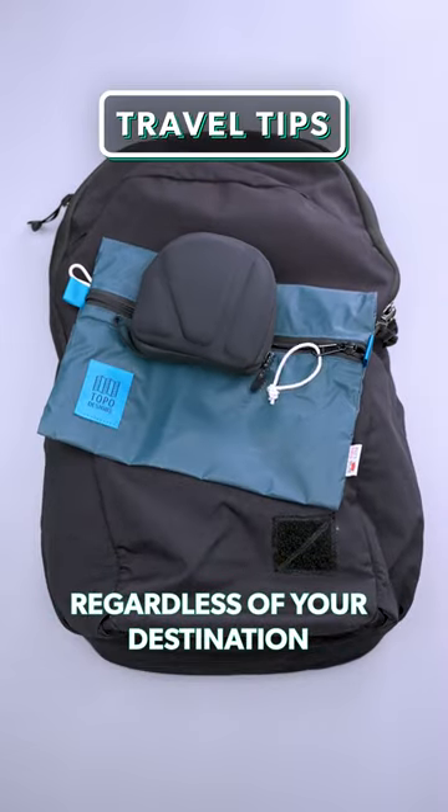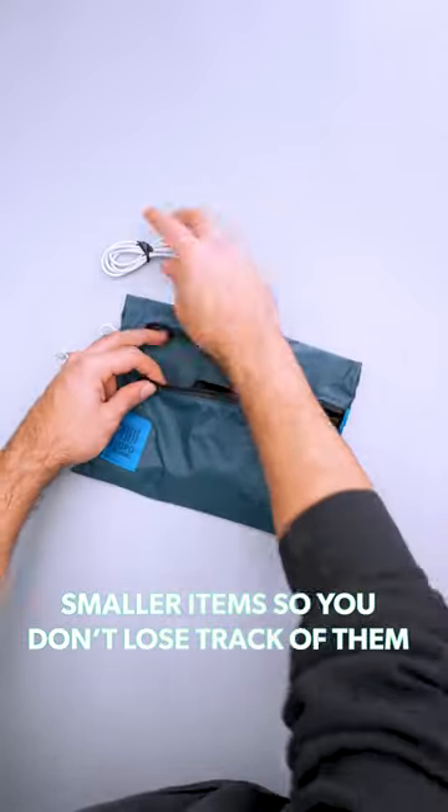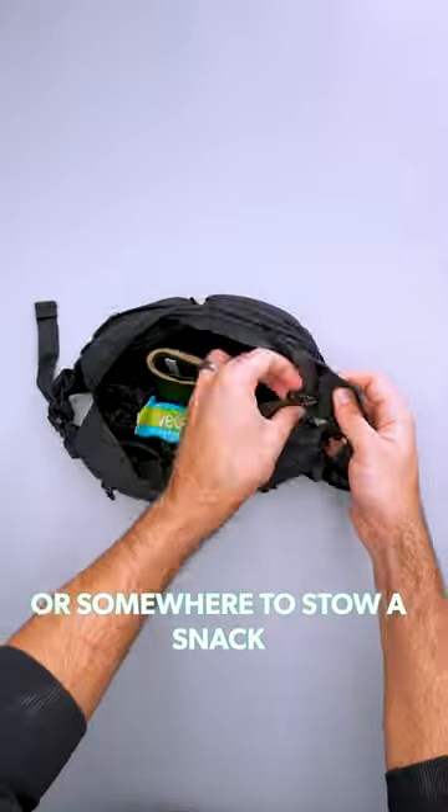You'll need somewhere to stow your gear regardless of your destination. Use an accessory pouch to organize smaller items so you don't lose track of them in your travel backpack. Bring a collapsible sling and you'll be covered if you need extra pocket space or somewhere to stow a snack.